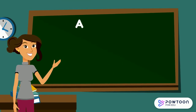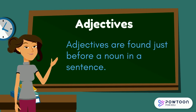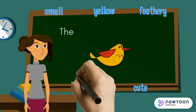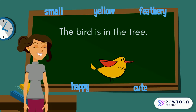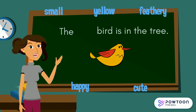So where does an adjective go in a sentence? Adjectives are found just before a noun in a sentence. Let's use the adjectives we used to describe the bird and put them into a sentence. The bird is in the tree. The adjective is going to go just before the noun bird. Well done.